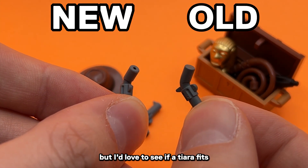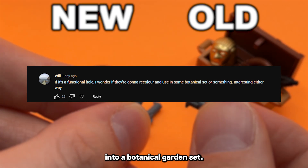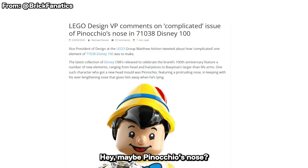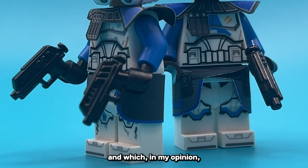I'd love to see if a tiara fits in there. Somebody in the comment section said LEGO designers are going to find a way to put it into botanical garden sets, so I love that idea. They're so sneaky and they do weird stuff, so I'd love to see them do something with that. Maybe Pinocchio's nose — I don't know.